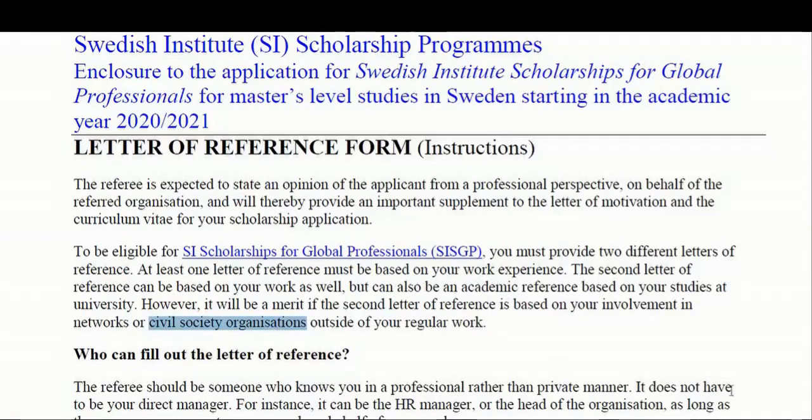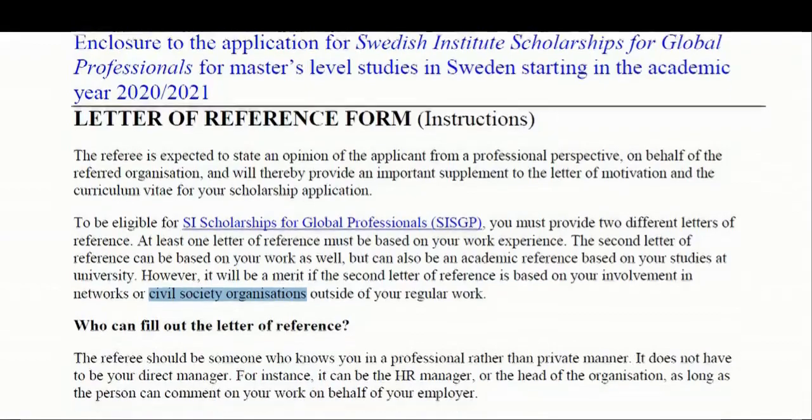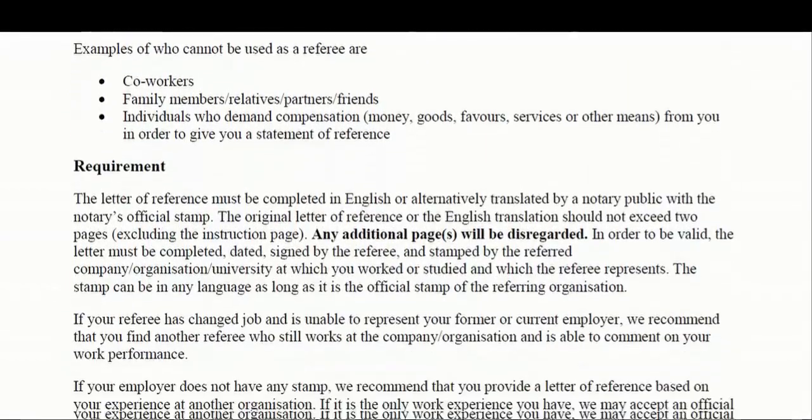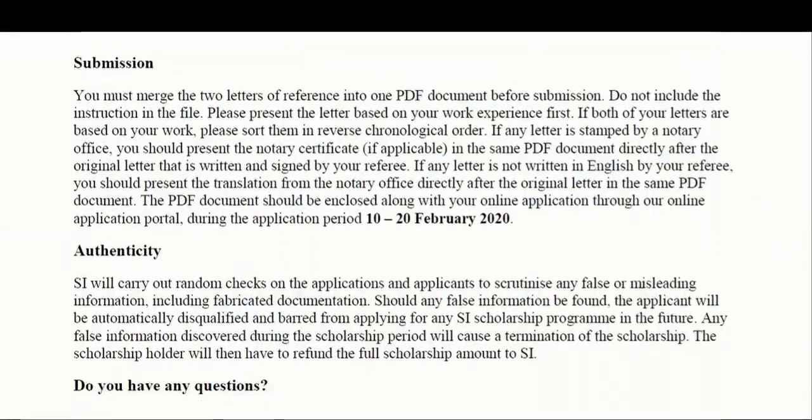In summary, it is recommended to have one reference letter from your previous or current employer, and one reference letter from a civil organization or network.